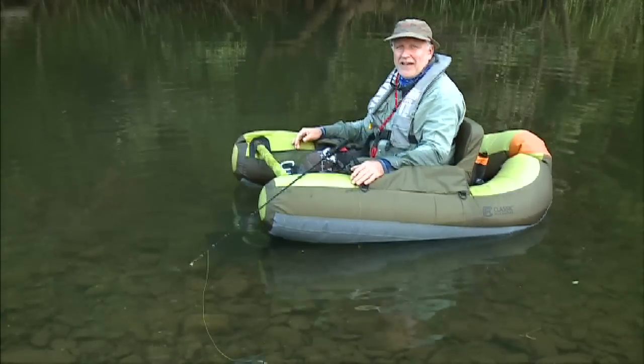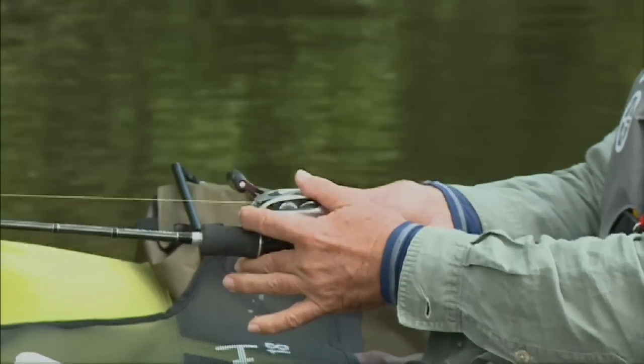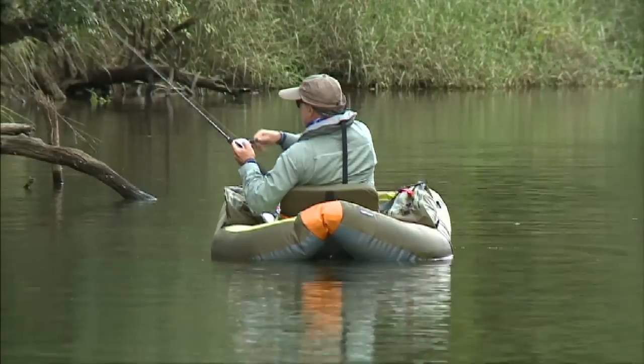What a great way to spend the day. I'm now catching fish in places I haven't been able to get to previously, pretty much in the comfort of a lounge chair.